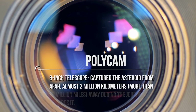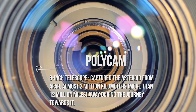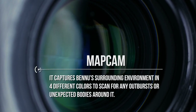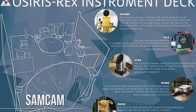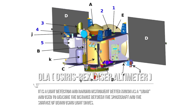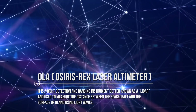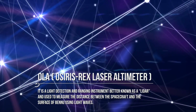The first payload is OCAMs, which stands for OSIRIS-REx Camera Suite, and consists of three cameras. The POLYCAM, which is basically an 8-inch telescope, captured the asteroid from afar almost 2 million kilometers away during the journey towards it. The MAPCAM captures Bennu's surrounding environment in four different colors to scan for any outbursts or unexpected bodies around it. Finally, the SAMCAM will take over documentation of both the touchdown to the sample site and the sampling process itself.